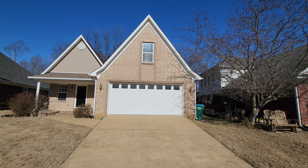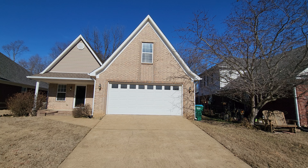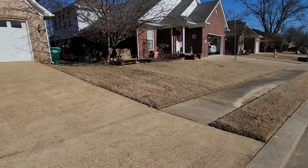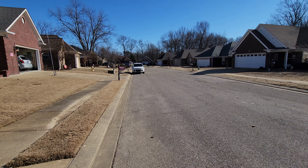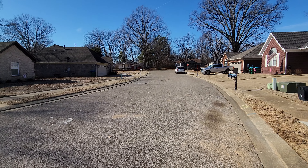Welcome to 36 Parkside Cove, Munford, Tennessee. This is a three-bed, two-bath house. As you can see, this is situated on a cove right off of College Street.